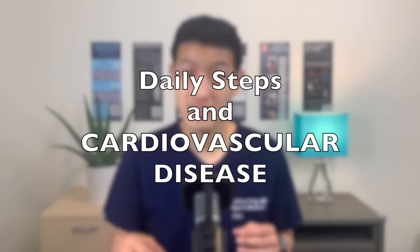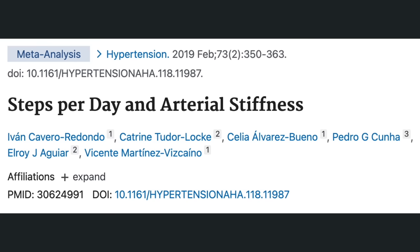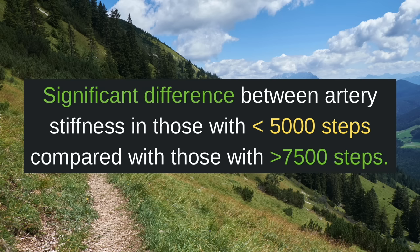So if walking helps us live longer, then it also makes sense that daily walking can provide benefits to our cardiovascular system. Arteries are the blood vessels that carry blood away from our heart to the rest of our body. Having stiff arteries is a predictor for cardiovascular disease, such as heart attacks and strokes. This study looked into whether the amount of steps per day correlated with arterial stiffness. Researchers found a significant difference between artery stiffness in those who had less than 5,000 steps per day compared with those who had more than 7,500 steps per day. They concluded the more steps you get in a day, the less stiff your arteries, and the less risk you have of cardiovascular disease.